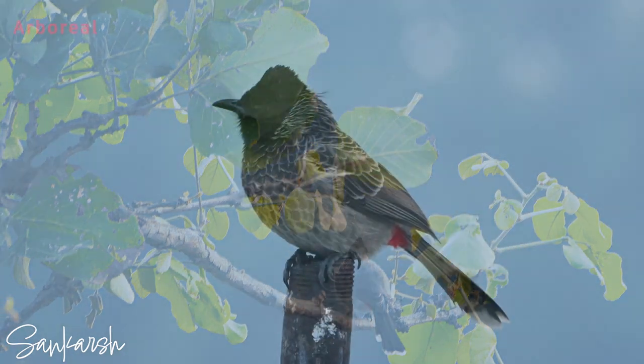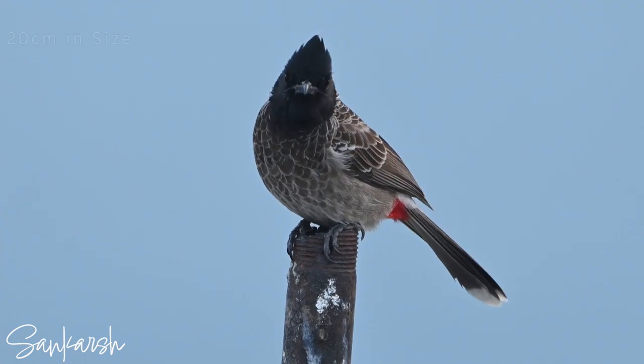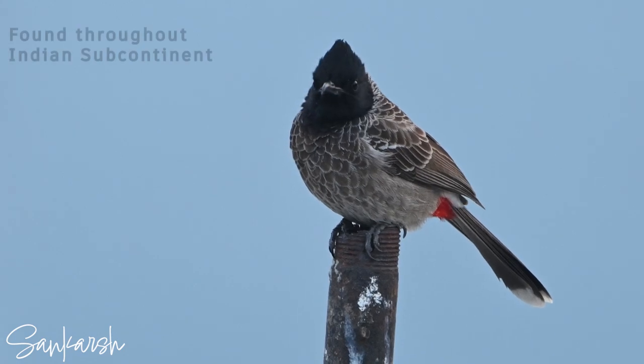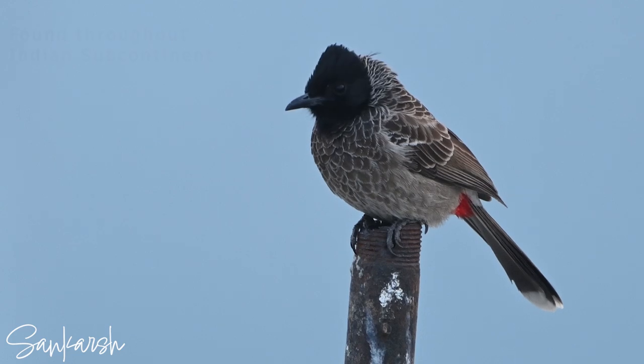This bulbul species is arboreal, frequenting the middle canopy of trees and shrubs. It can reach up to 20 centimeters in length and is widely distributed across the Indian subcontinent, up to 1,800 meters elevation in the Himalayas.